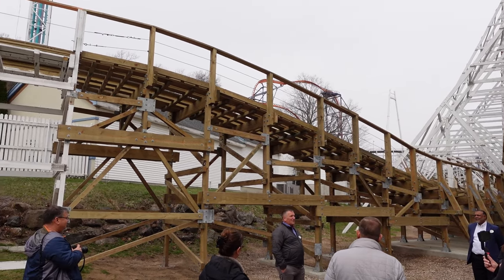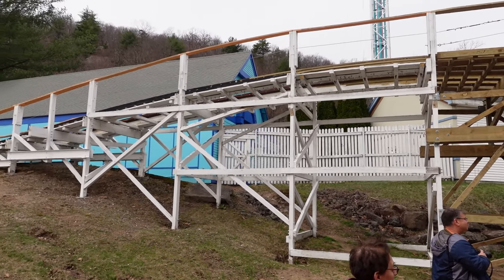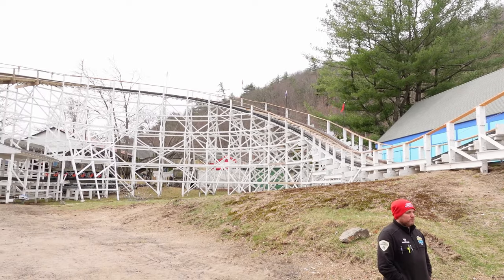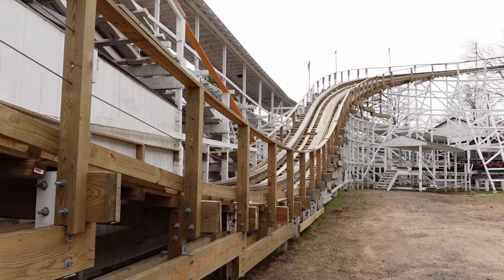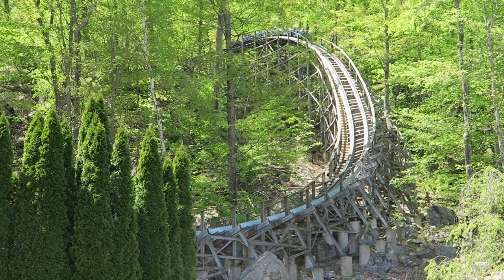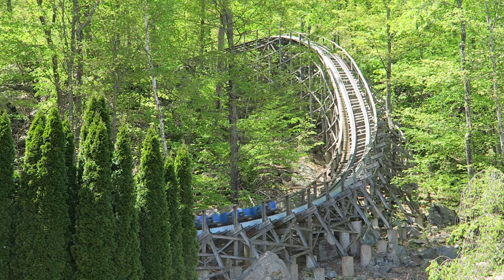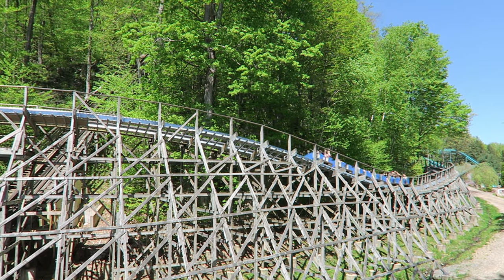That is the update on what work Lake Compounce has done to their wood coasters in advance of the 2024 season. What are your thoughts on either Wildcat or Boulder Dash? Are you excited to ride these coasters this year? Let me know down in the comments. If you enjoyed this video, I would appreciate a like and consider subscribing, because there will be a lot more roller coaster and amusement park videos here at Canopy Coaster.